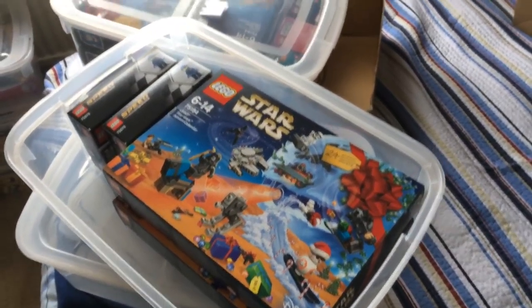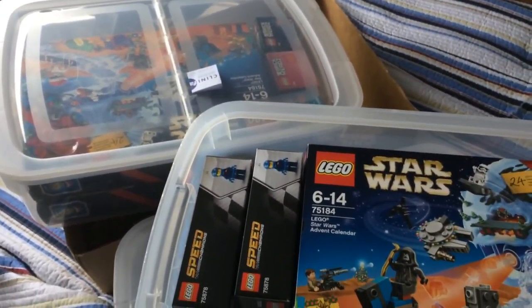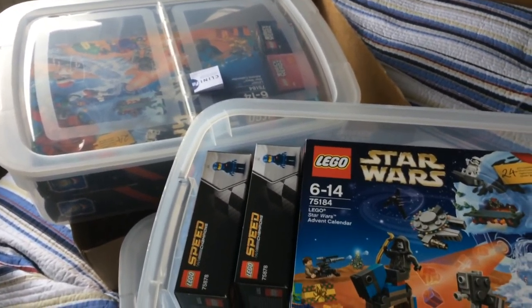There are actually two more boxes under the bed — I just wanted to quickly show you. Another couple of advent calendars which you've seen in the hauls, a few brick heads, some Speed Champions, and then another couple of advent calendars. It just keeps on coming — I can't believe it.